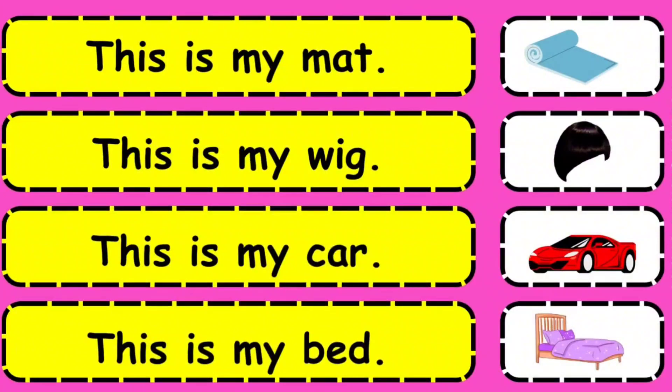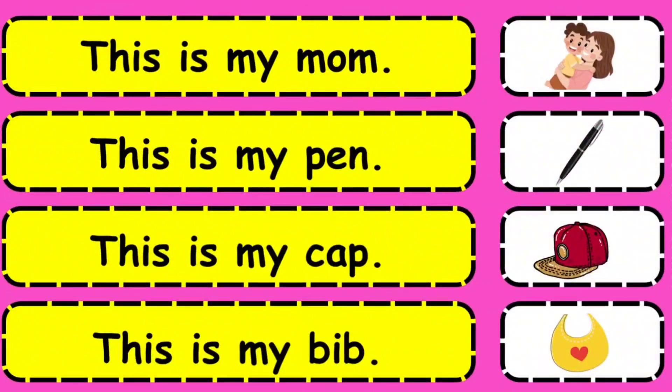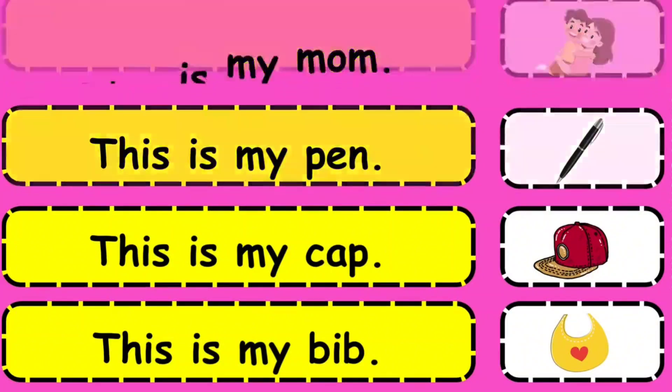This is my mat. This is my wick. This is my car. This is my bat. This is my mom. This is my pen. This is my cab. This is my wick.